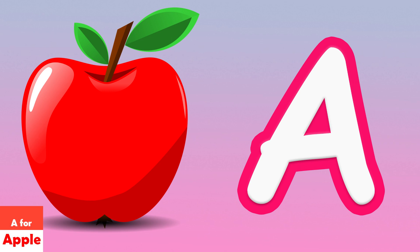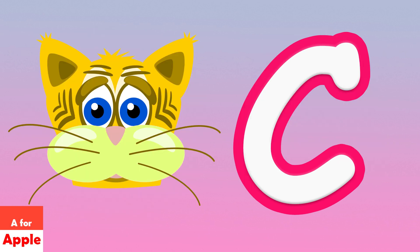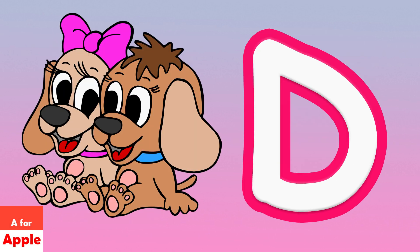E for apple, E for ball, C for game, H for look.